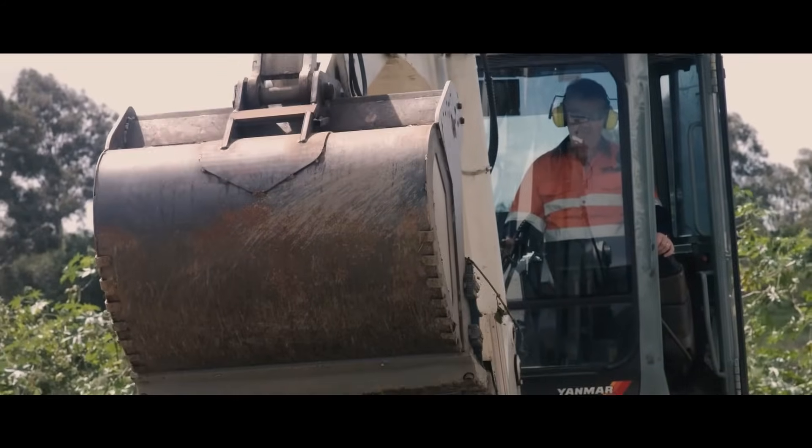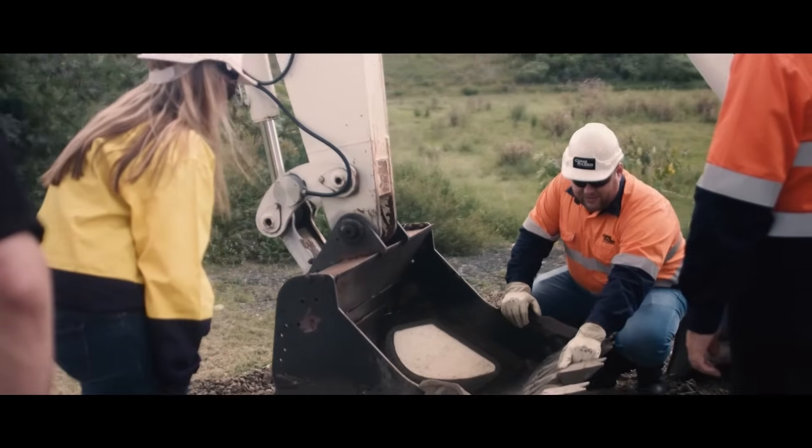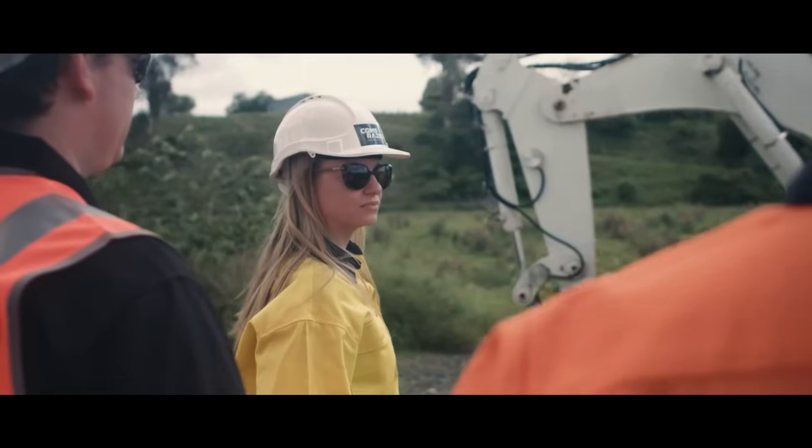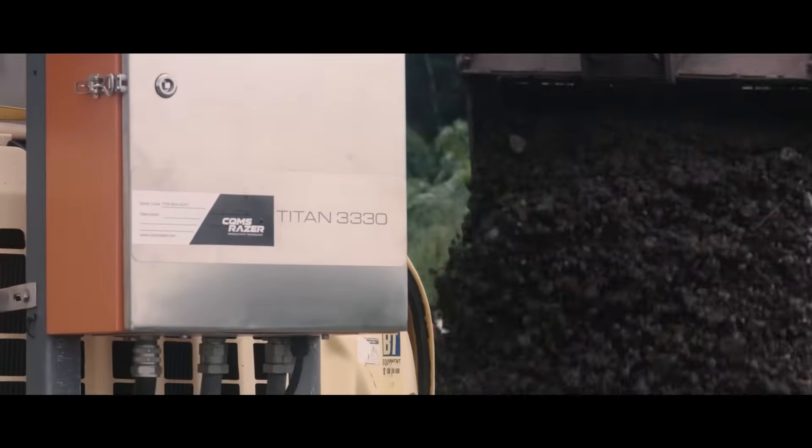Scale testing is a very useful tool. It allows us to get an understanding of the dig energy and efficiency. Scale testing allows us to quickly vary shapes and geometry to get the most efficient bucket, which has the biggest payload for the lowest weight, prior to manufacturing.